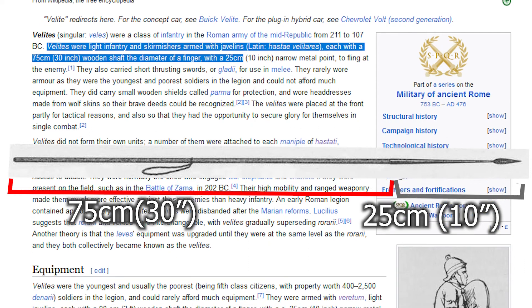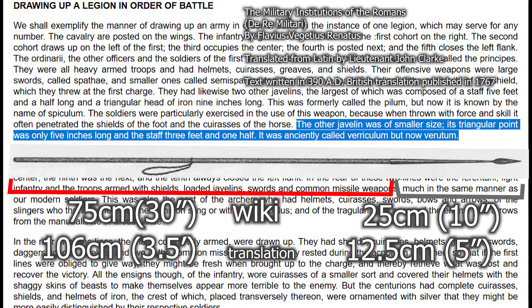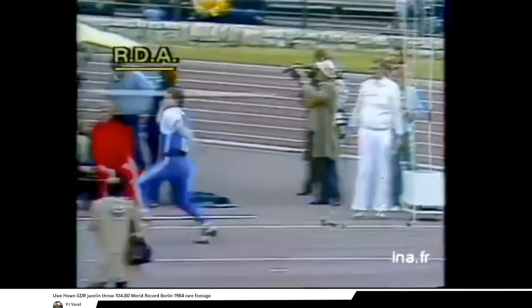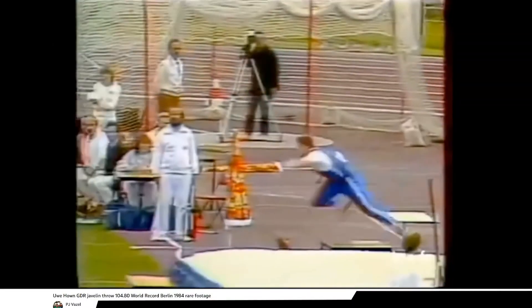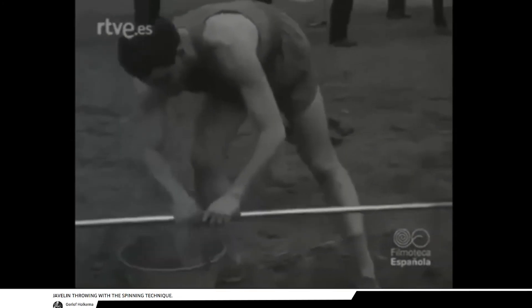The velites, using veruta — roughly 1m long javelins — may have used this tactic. However, details are scarce. In modern times, the maximum range of the javelin is 105m, achieved by Uwe Hahn, and the unofficial record was 112m with pirouette style. The modern Olympics changed the javelins and restricted the styles to keep it safe and within the limits of a modern track and field stadium.